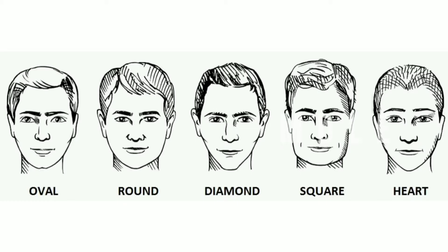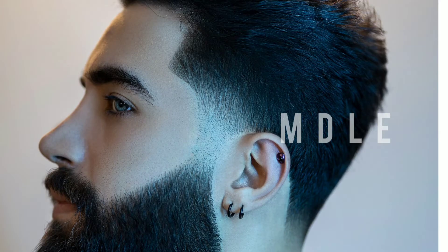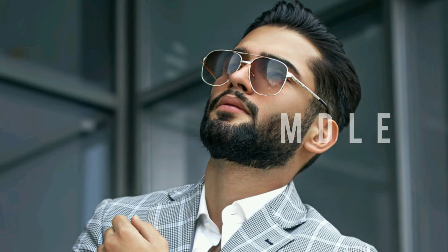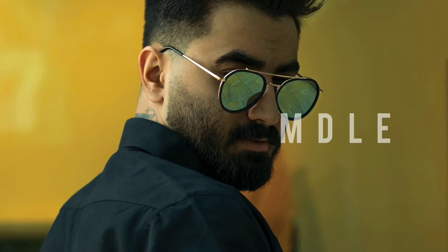Number four — this is extremely important and a lot of guys don't know about this yet: finding the best hairstyle for your face shape. You can look at other people's hairstyles on the internet all day, but if their face shape is completely different from yours, then it might not be the best hairstyle for you. Make sure that you're also looking at your face shape and what's going to suit you best.